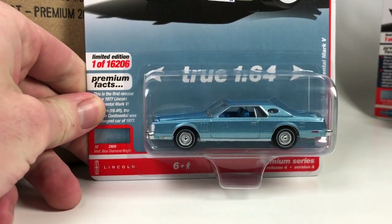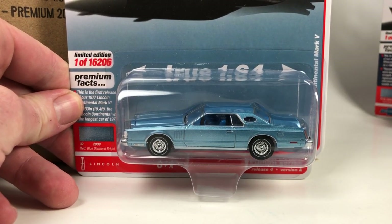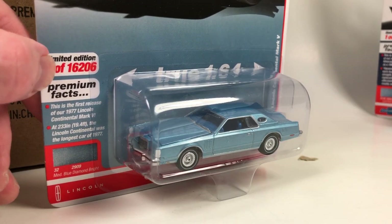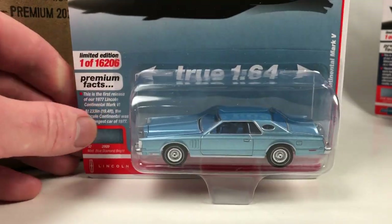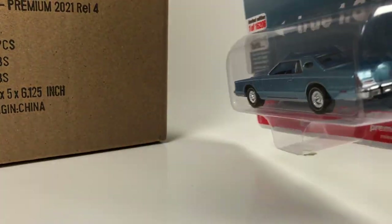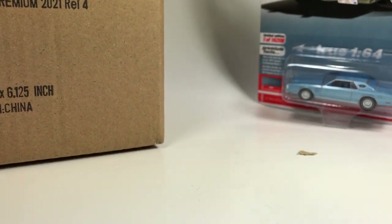Next is a heavily anticipated one — brand new tooling, the 1977 Lincoln Continental Mark V. I've got one of these loose already; I could not wait. I bought one from a hobby dealer, SC Diecast. This thing is absolutely amazing in medium blue diamond bright. I don't have the Ultra Red of this one — this would have been a cool one to pull. Limited to 16,206 pieces. Brand new casting, first release, and this thing does not disappoint. Fantastic choice from Auto World. True 1:64 scale, the thing is massive.